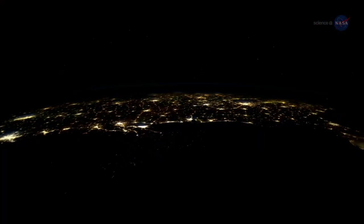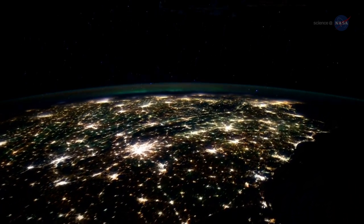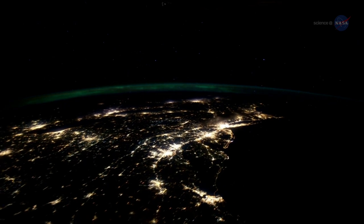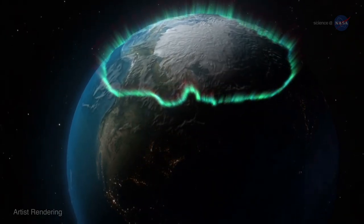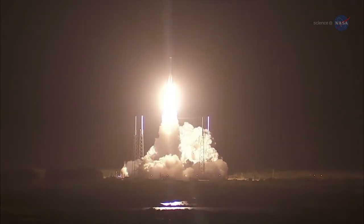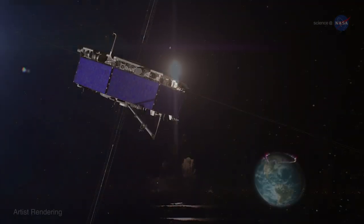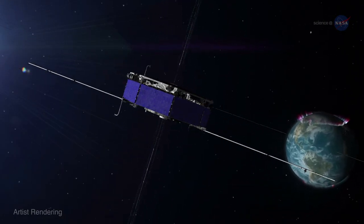It also happens in Earth's magnetic field. Not far above our own planet, small-scale magnetic reconnection sparks geomagnetic storms — disturbances of Earth's magnetosphere that, among other effects, can trigger aurora. MMS was launched in March 2015 to study the process at close range. By studying it close to home, we can better understand it throughout the universe.